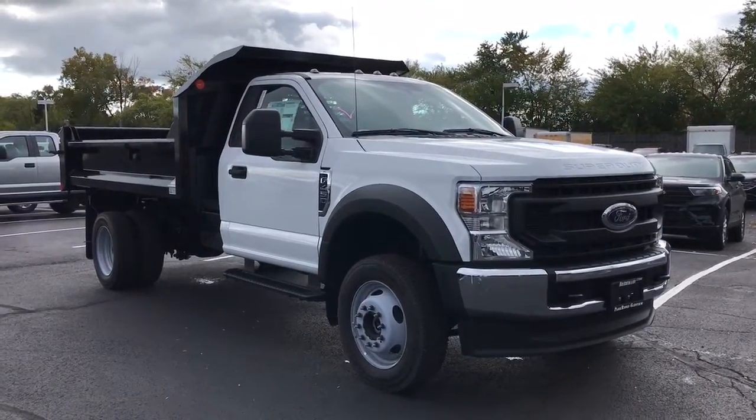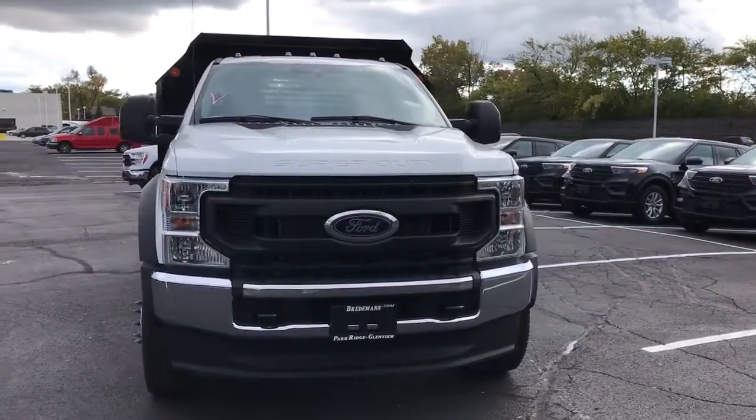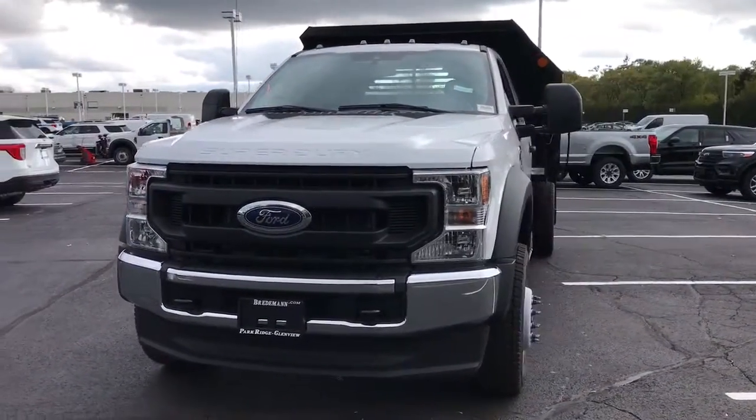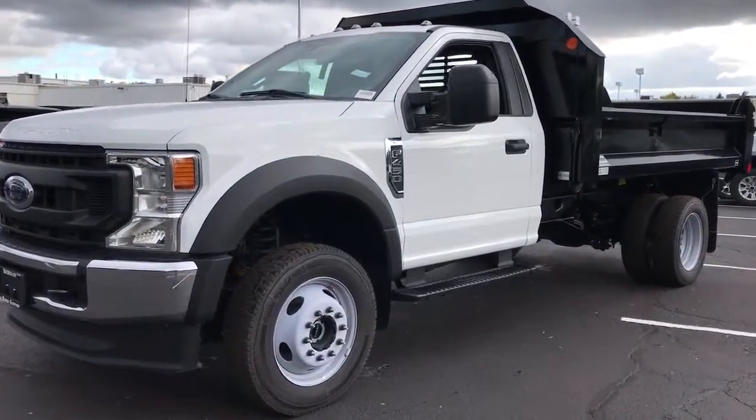Looking for your dream car? It could be the 2021 Ford F-450. Got a big job? Get a big truck. This beefy F-450 was designed and built to make hard work feel easy.